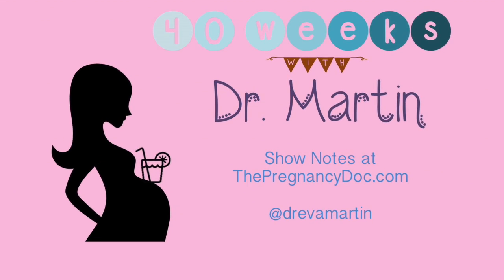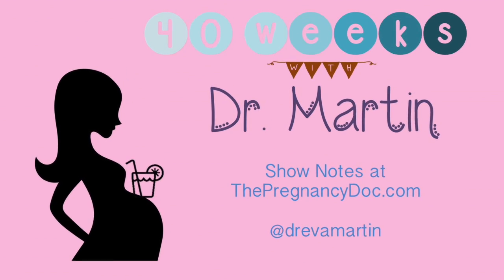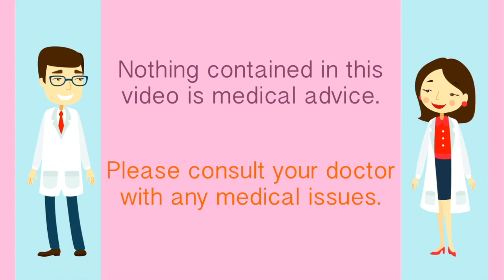If you have any comments or questions, please put them down below. Subscribe to the channel. You can find me online at thepregnancydoc.com and on Twitter at Dr. Eva Martin. I hope you have a fantastic sixth week of your pregnancy. You can find complete notes on my website, thepregnancydoc.com.